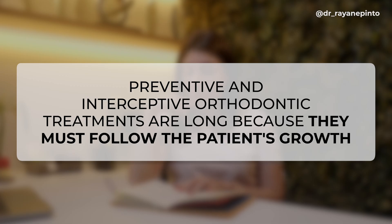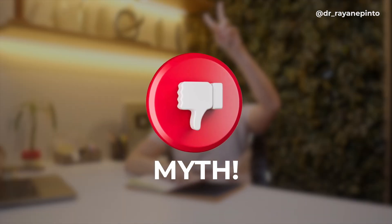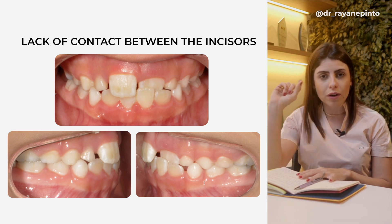Second question: are preventive and interceptive orthodontic treatments long and extensive because they must follow the patient's growth? Edgar answers: myth — very good! Many people say interceptive treatments are long because they must keep up with growth, with a removable appliance replaced by another to accompany growth. That's actually a myth.